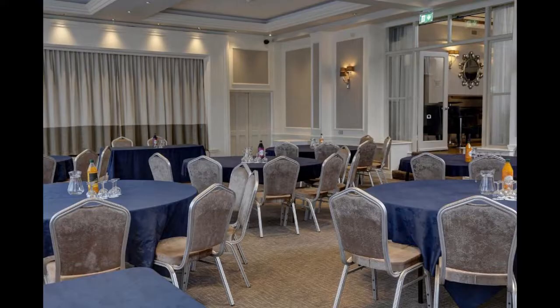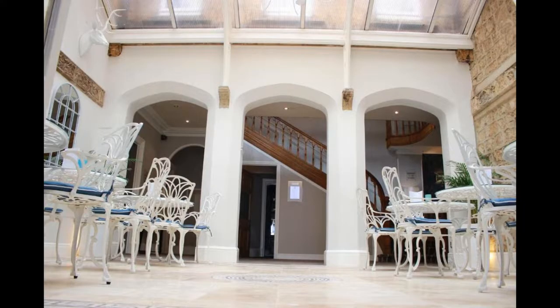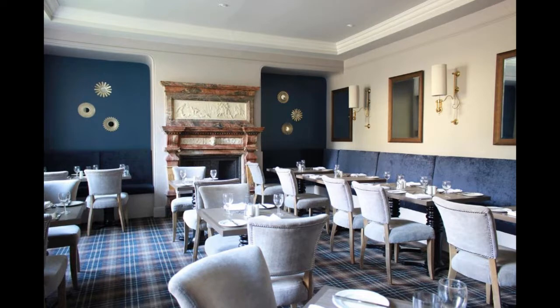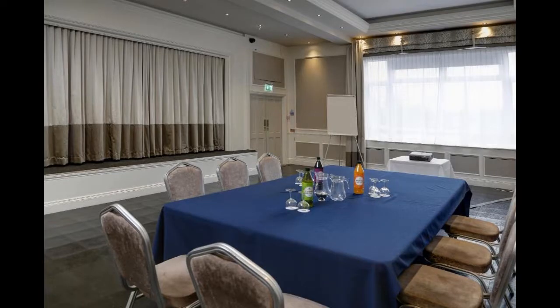The rooms at Best Western The Shrubbery Hotel in Cricket St. Thomas are beautifully decorated and spacious. Each room comes with a comfortable bed, a flat-screen TV, and a private bathroom. The hotel also has a fitness centre, a business centre, and a laundry facility. There is an on-site restaurant and bar, a fitness centre and swimming pool, and a variety of conference and meeting rooms, making it the perfect place for business or leisure.